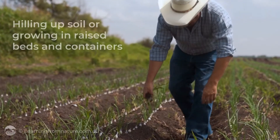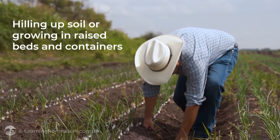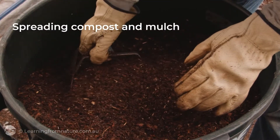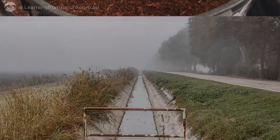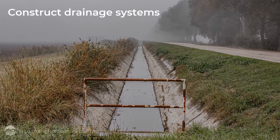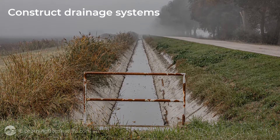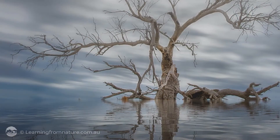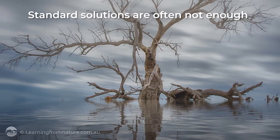Usually we respond by hilling up the soil or growing vegetables and other crops in raised beds and containers. We spread compost and mulch to increase the organic matter in our soil, and in more challenging situations dig drains and construct earthworks to hold back or divert water elsewhere. But as extreme rainfall events now show us, these standard solutions are often not enough.